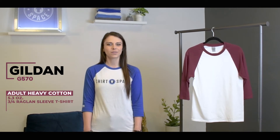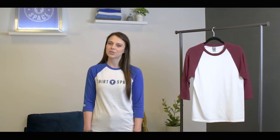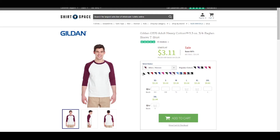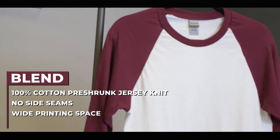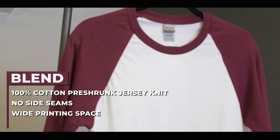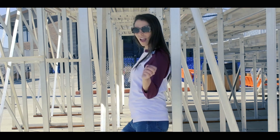Next we have the Gildan G570 adult heavy cotton 5.3 ounce 3/4 raglan sleeve t-shirt, and it's a super affordable choice for those looking to shop within a budget. This is the traditional raglan that we all know and love, coming in 14 classic color combinations. This is a tubular shirt, meaning that it does not have side seams, so it will have less of a retail fit than some of the other raglans on this list, but the tradeoff is that you will have a much wider printing space to work with. Made from 100% pre-shrunk cotton jersey knit fabric and boasting a tearaway label, this raglan may have a cheap price, but it's anything but cheap quality.